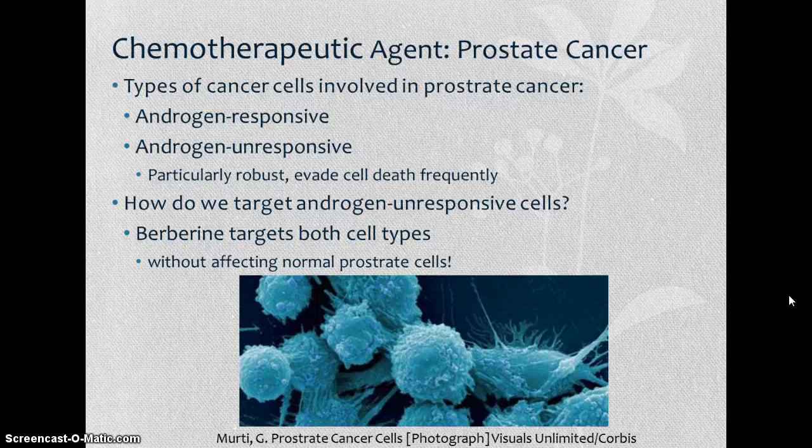So how do we target these unresponsive cells without also targeting normal prostate cells? Berberine has been shown to be effective against both androgen responsive and androgen unresponsive cell types without having cytotoxic effects on normal prostate cells. Here at the bottom is a photograph of prostate cancer cells under an electron microscope.